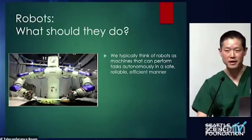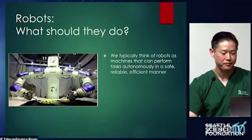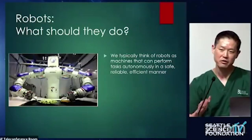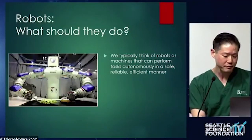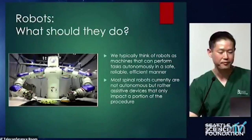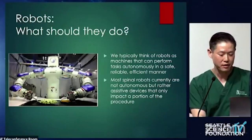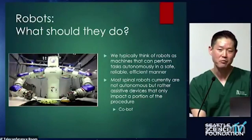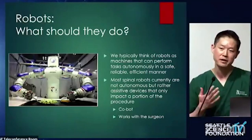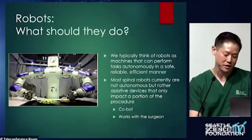This slide is entitled 'Robots: What Should They Do?' because everybody's perception can differ. I would typically think of a robot from movies and other fields as a device or machine that can perform a task autonomously, repetitively, and efficiently. But when it comes to spinal robots, that's really not the case. It's not an autonomous device. It's a machine that originally impacted only a small portion of your procedure — screw placement. People have used the term 'cobot,' which I think is more apt, because it's a device that really just assists a surgeon to do a portion of the procedure.